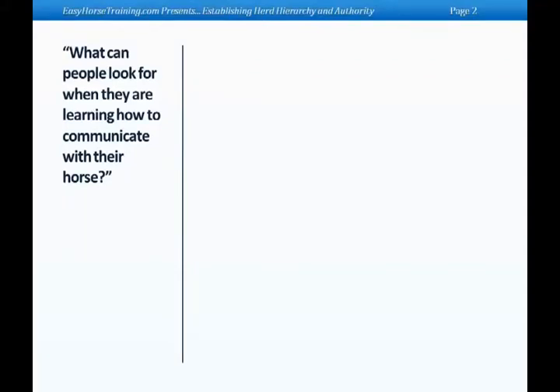A question that I get a ton is: what can people look for when they're learning how to communicate with their horse? For people who have been in it their whole lives, we automatically can look at a horse and see whether he's in good shape, whether he's upset, what the deal is. But what would be some advice for a beginner who's looking to learn how to communicate well with their horse and actually be able to read the language of the horse?